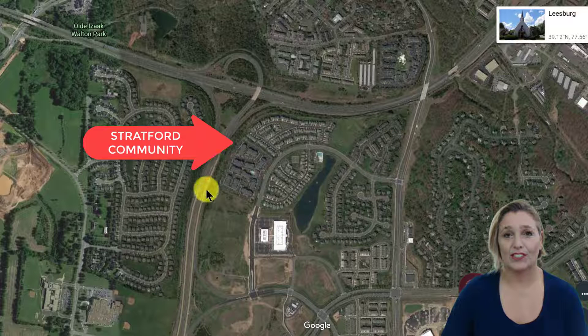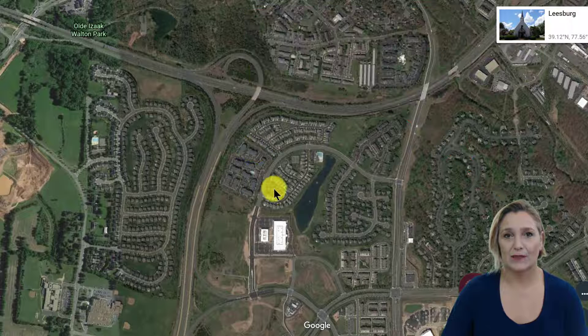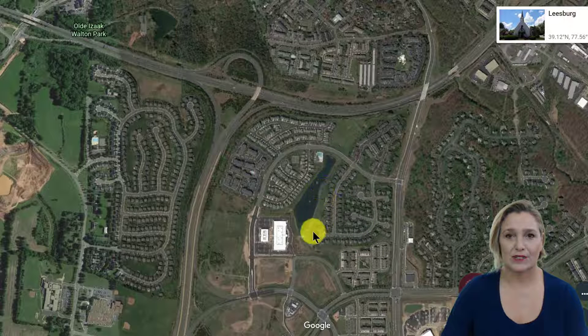Here is the neighborhood called Stratford, and there are actually three different legal subdivisions in there. We have condos right here, single family homes right here, town homes right here, and then you're going to see that there are trails right here that go around the lake.